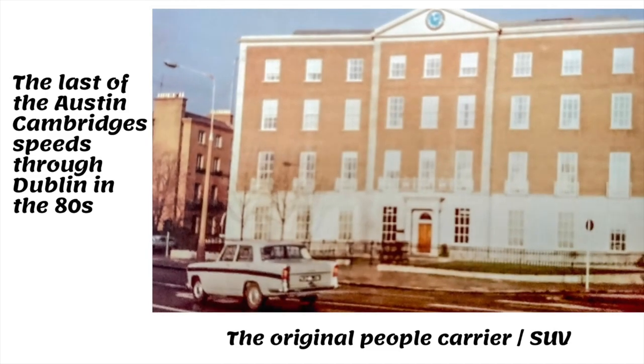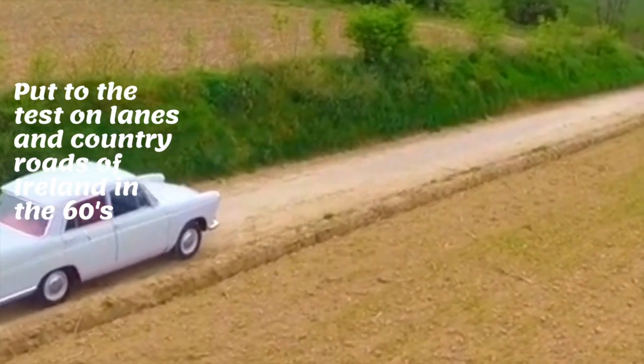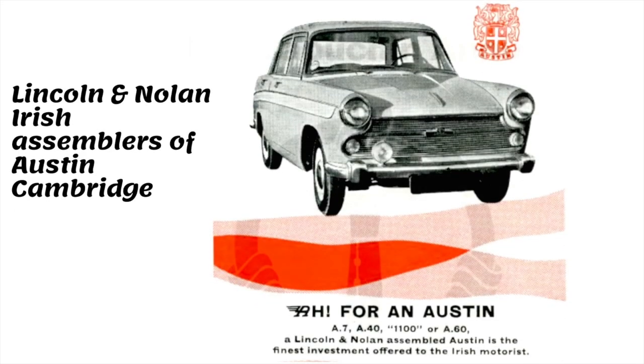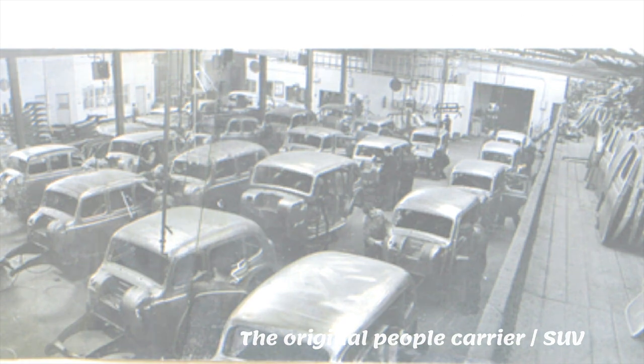The last of the Austin Cambridges drives past in Dublin in the early 80s. In 1933, the Irish government ruled that imported cars had to be assembled locally. Lincoln and Nolan had the franchise for the Austin Motor Company and so they assembled the Austin Cambridge in Ireland.